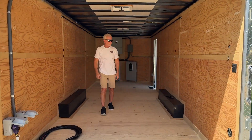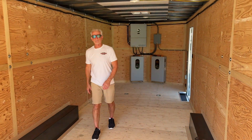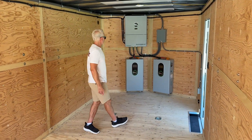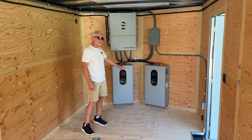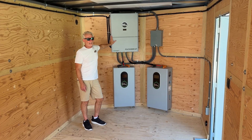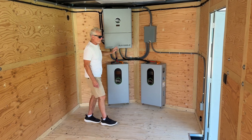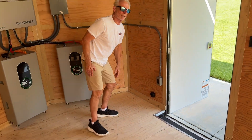Coming inside the trailer, we have lots of storage — something the customer liked. We have vents on the top, vents on the side, 28.6 kilowatt hours of battery storage, and a 16,000-watt inverter that can handle up to 21,000 watts of solar input. There's also a 120V plug here so a customer can run an extension cord and plug in whatever they want.